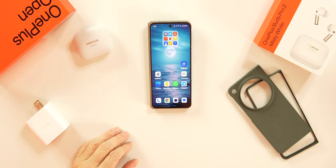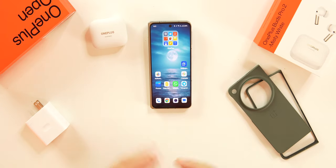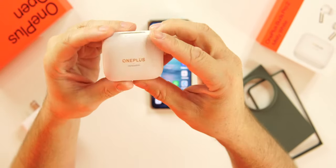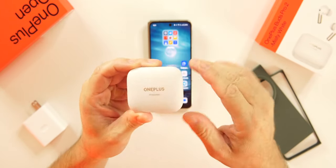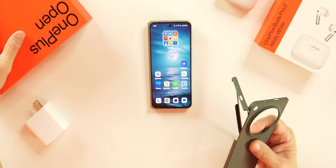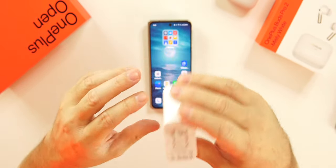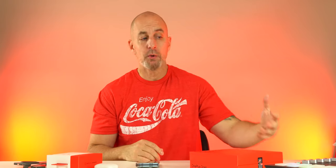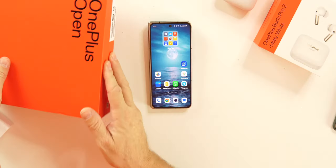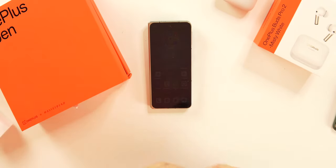Still expensive, but cheaper than the Pixel Fold and cheaper than the Z Fold 5. We get some of the best earbuds on the market right now — the OnePlus Buds Pro 2 in a limited edition white colorway. The matte white finish with a little texture on there is incredible. We also get a case included in the beautiful packaging, plus the 65-watt SuperVOOC fast charging brick — something you don't see in any other phones except OnePlus.